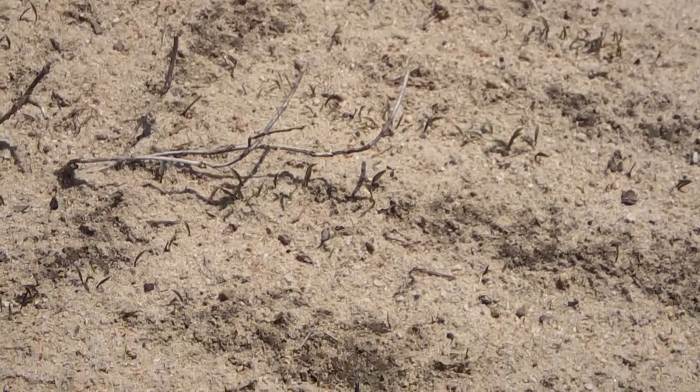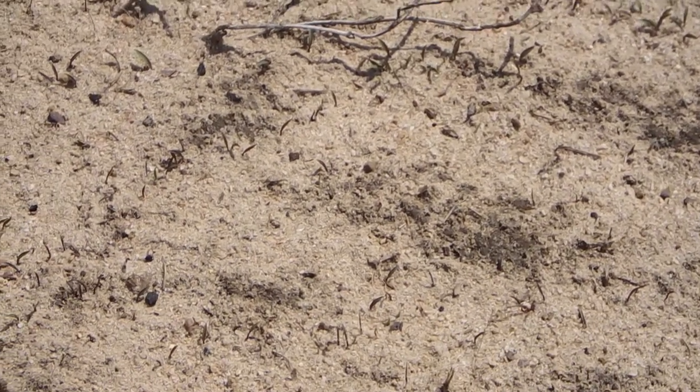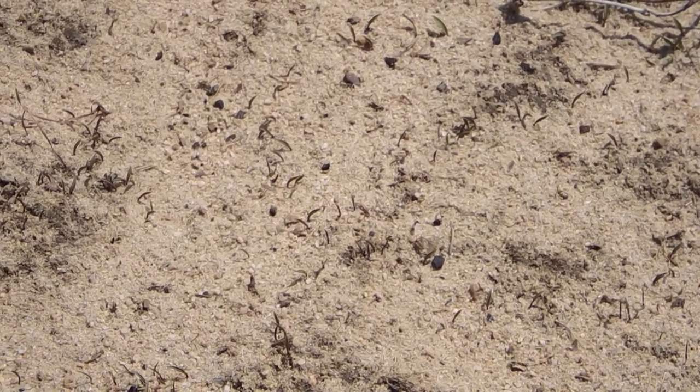Walking around, you can just see millet popping up everywhere. This field is covered in millet - we really got the coverage down and it's all coming up pretty good right now. Imagine in a couple more weeks it'll really be showing good, and hopefully it'll mature before opening day.